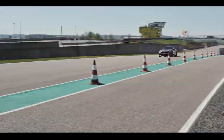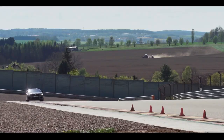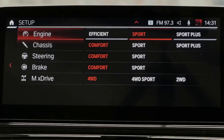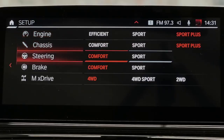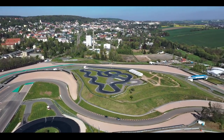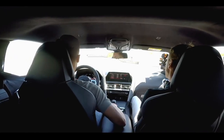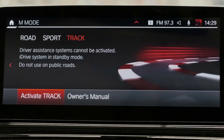It has an e-pedal, which means the complete system is about two kilograms lighter than the normal system, and you can choose between different characteristics. We set everything to sport or sport plus, even the brake system on sport, and program this on the M1 button as used on the other models. Then a long press of the M-mode button for track mode — track mode activated.